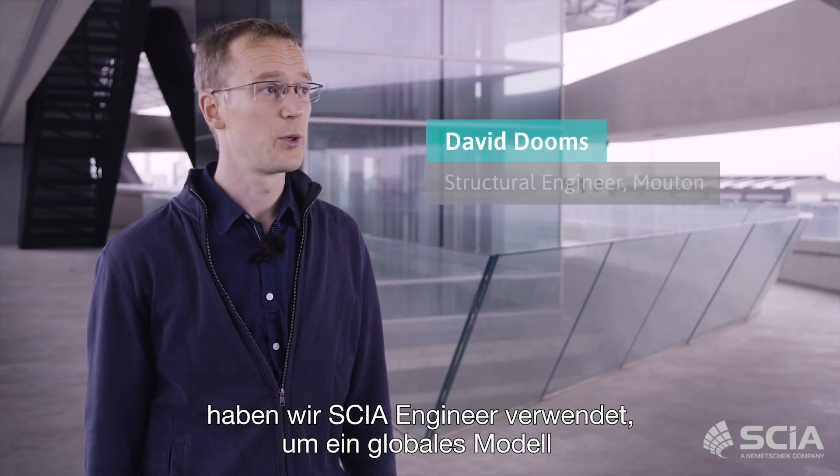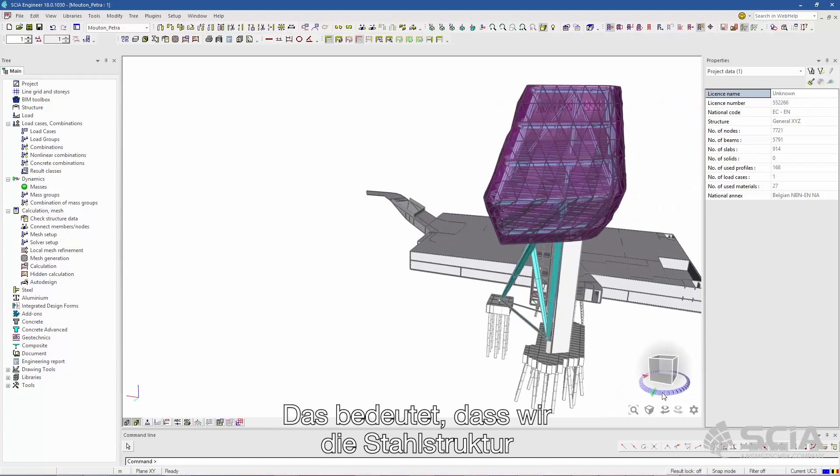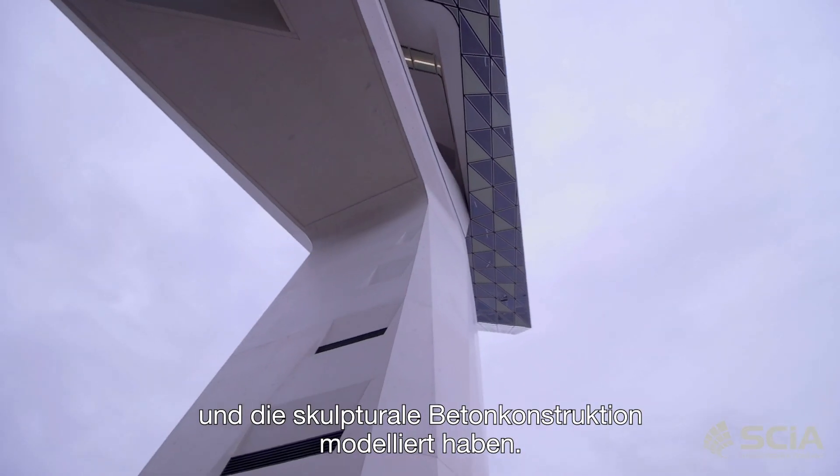In this project we used CSN Engineer to build a global model of the new part of the building. This means that we modeled the steel structure and the concrete sculpture volumes.